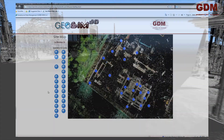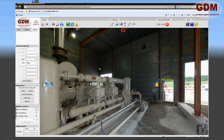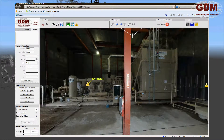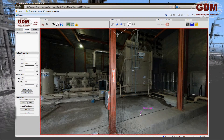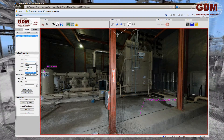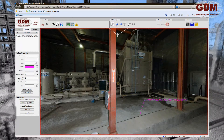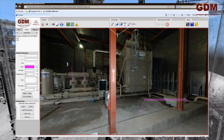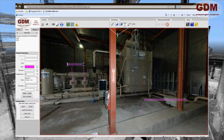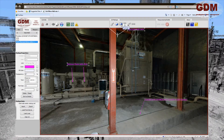3D mapping can also be used to create an online facility website using photography or an Internet Explorer plug-in. In this example, photography was captured and overlaid onto the scan data for a photorealistic view of the site. The plug-in allows for the insertion or extraction of information about almost any object at the facility, as well as markup and measuring tools. All notations and markups are stored as an XML file which can be sent to others for viewing or uploaded to the server to be used as a global markup file.